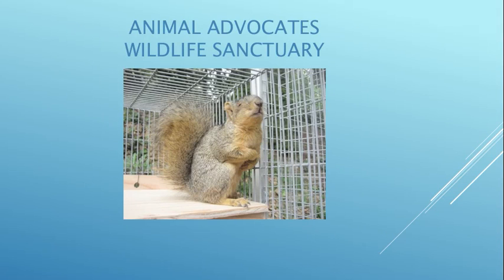Some animals can't be released back to the wild, so we keep them for lifetime sanctuary and use them for education. This is Mindy the fox tree squirrel — she's blind, missing one eye and has a cataract in the other, so she can't be released. She lives in a large enclosure with lots of toys, swings, a hammock, a nest box, and enrichment items. She has the best life that she can.